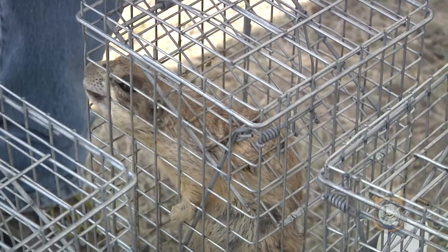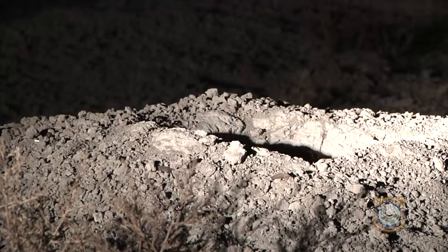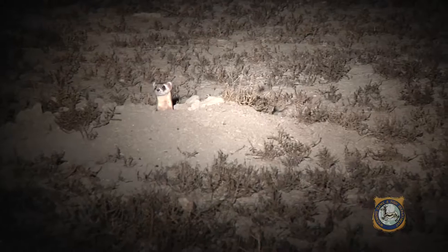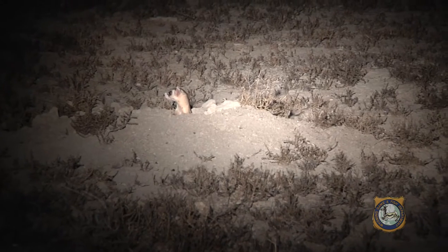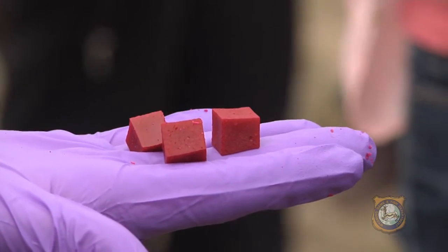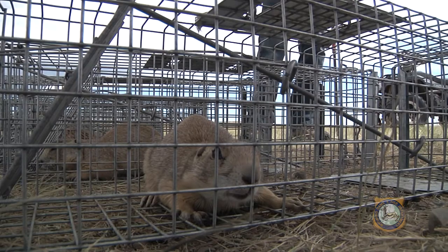Testing has been going on at 29 sites in seven states over the past few years. Over 30 years ago, black-footed ferrets were thought to be extinct, but a colony was rediscovered on the Pitchfork Ranch near Meteetse. Today, that ranch is hosting field trials to test this oral vaccine developed by the U.S. Geological Survey for sylvatic plague.